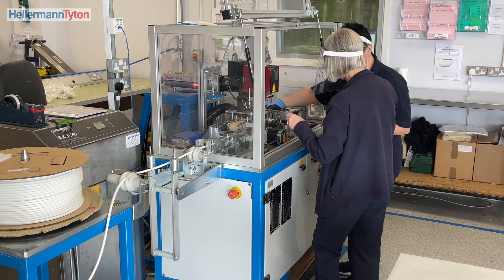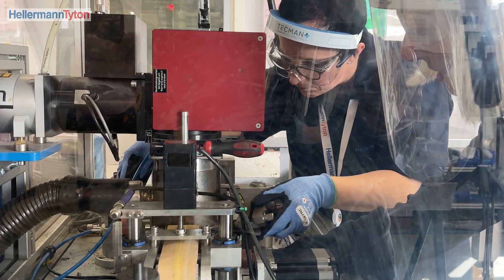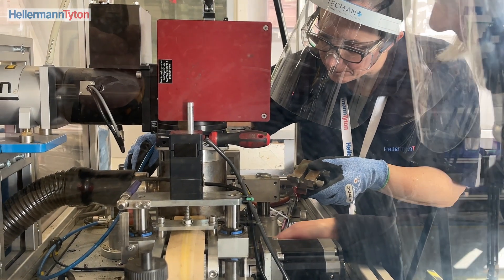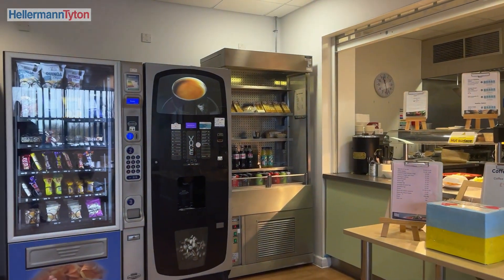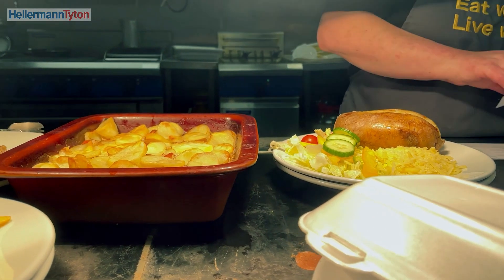I've got a trainer which is great and then if I've got a problem I'll get her to come over. The canteen is amazing, they do such good food which is a plus.